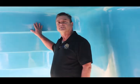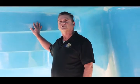Hi guys, it's Andy with San Juan Pools. Today I'm at our factory in Lakeland, Florida. I'm standing under a pool fresh off the mold, and what I'm here to talk to you about is our silky smooth finish.